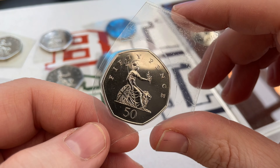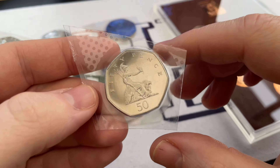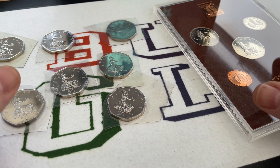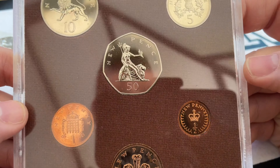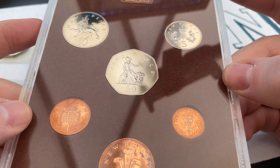My second dilemma: regular viewers will know I like to cut 50 pences out of their cardboard or plastic prison, but I'm just not sure I can do it to these because they are in such great condition. I have done it with proof coins in a video I uploaded a couple of weeks ago. This 1974 annual set I paid £17.50 for - these are proof coins with a mirrored finish. The finish did turn into a frosted finish as the years went on, I think around 1980 something.